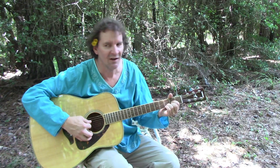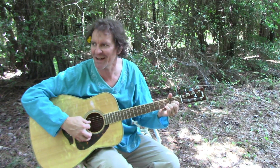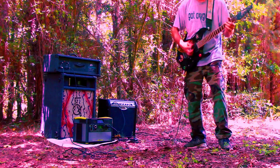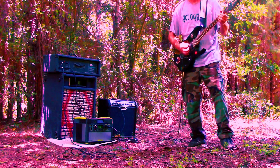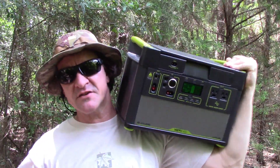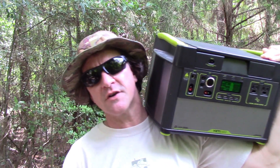Welcome to Survival Theory. Thanks to the Goal Zero Yeti 1400, you can do that. Let's go talk about it.